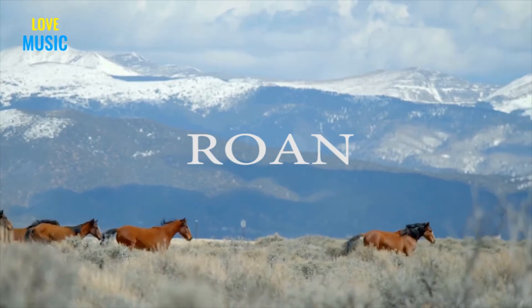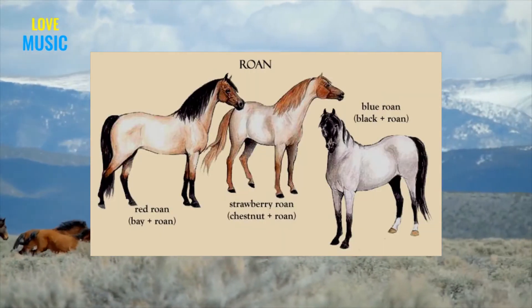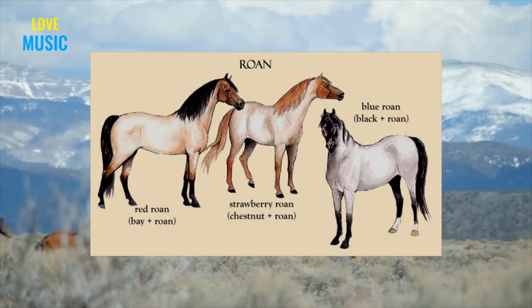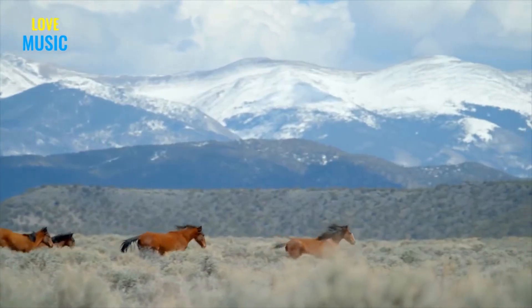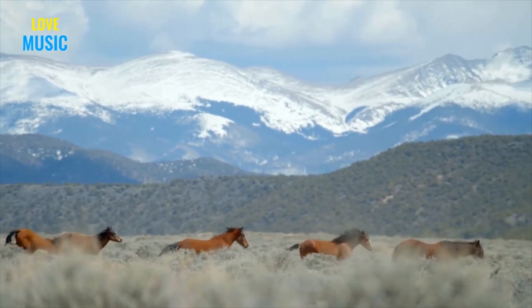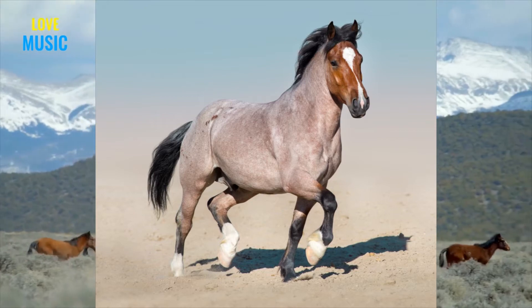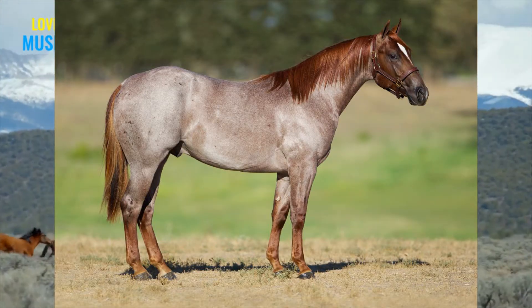Roan is another dominant gene that causes white markings. In this case, white hair is mixed in with the base coat color. Usually the head and legs remain dark, but white hairs are mixed in with the horse's body creating a faded color. A black horse will become blue roan, a bay horse will become bay roan, and a chestnut horse will become red roan.